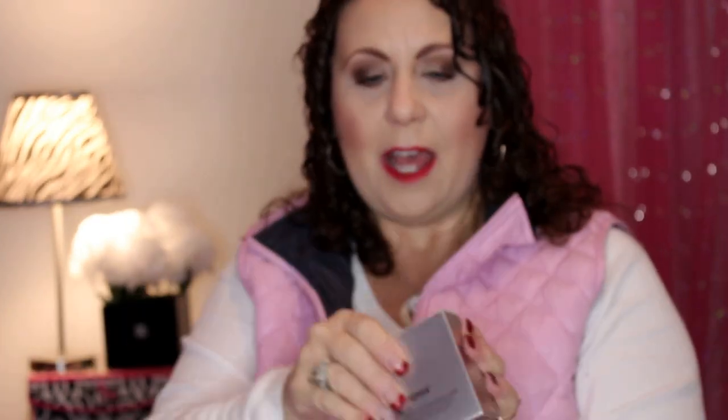The next item is from IT Cosmetics — this was $29. This is the Bye Bye Pores Pressed in the color Translucent. I'm going to use this as an under-eye setting powder, I think. And everything was full size — nothing like a travel size or little sample size, other than the Bioderma.